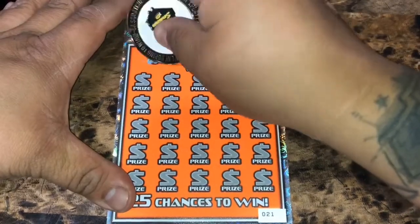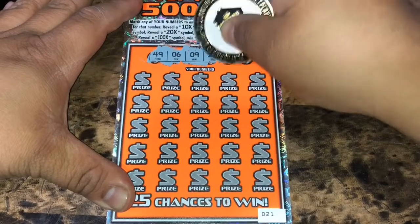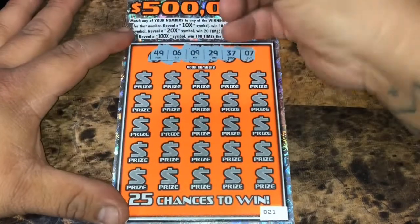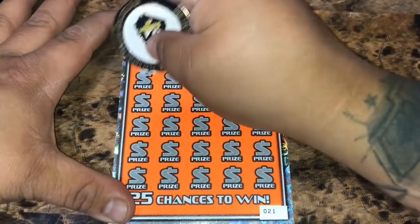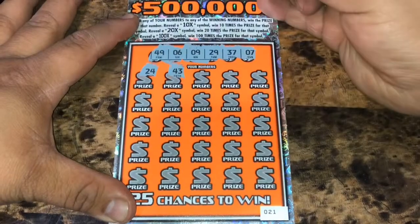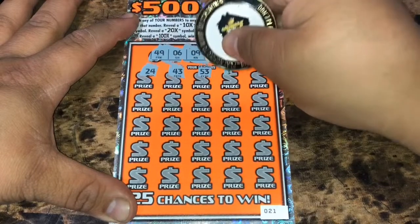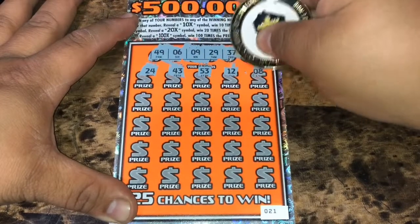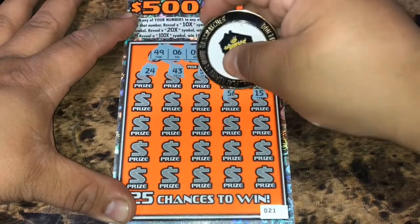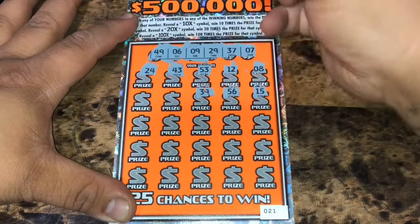We're looking for 49, 6, 9, 29, 37, and number 7. This also has a second chance drawing, so if we don't win we get to enter that. We have 24, 43, a 53, a 12, number 8, a 15, a 56, a 39.